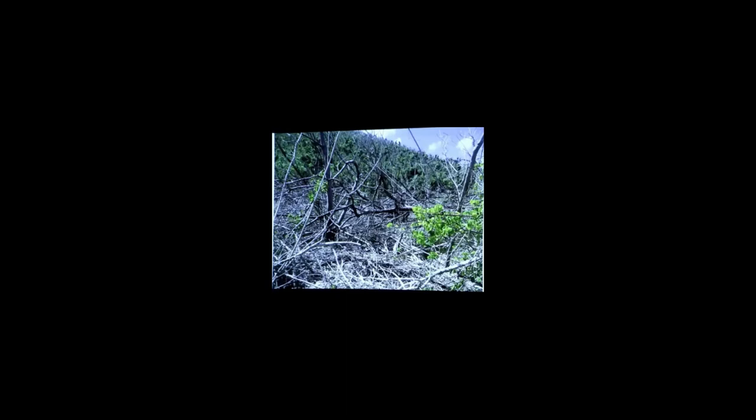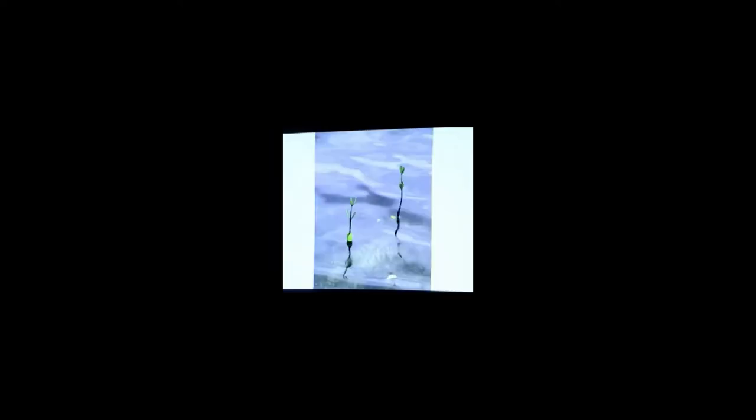Why white mangroves and black mangroves are quite as heavily affected is a little less clear, but it's a mess out there and will be for a while. In the natural system, that total die-off is followed by a huge flush of new seedlings. These are red mangrove seedlings in the water of Mary Creek and they're healthy.